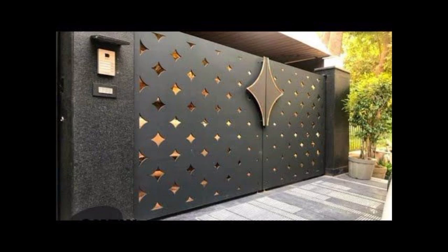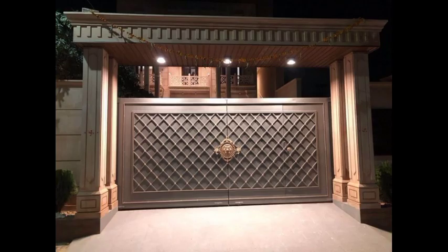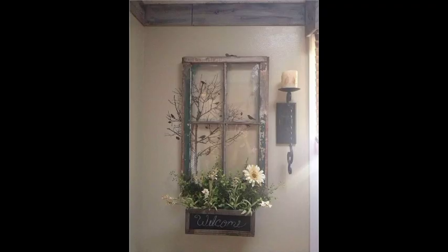Another design of metal décor, metal design ideas of outdoor gate, another outdoor gate design ideas, another design of indoor home décor.